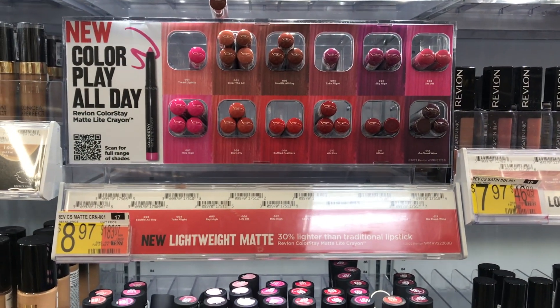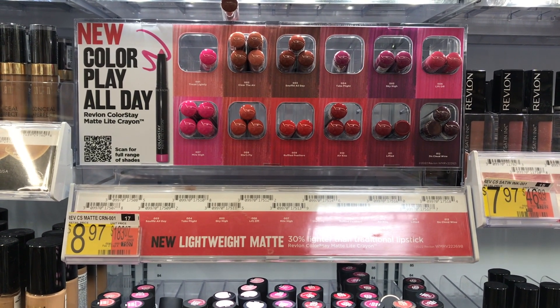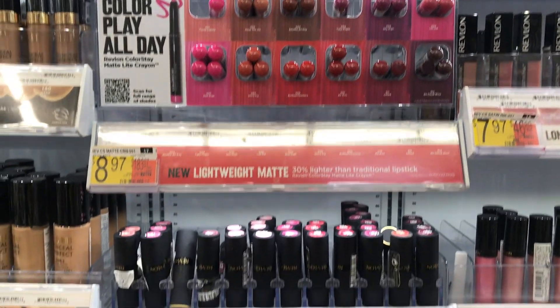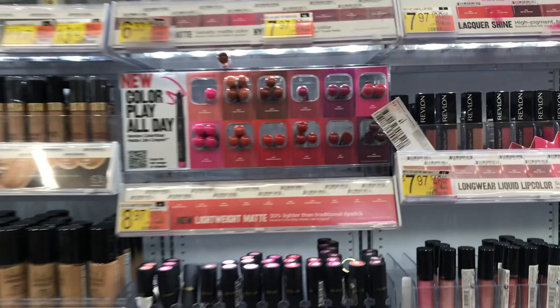Next deal I wanted to share was on this Revlon Colorstay Lip Crayon, priced at $8.97. You'll use a $2 off one insert coupon, plus get back $5 from Ibotta, making it just $1.97. I thought that was a pretty decent deal if it's something you were looking to pick up. I didn't need it, so I just left the coupon there for somebody else, but definitely a decent deal.